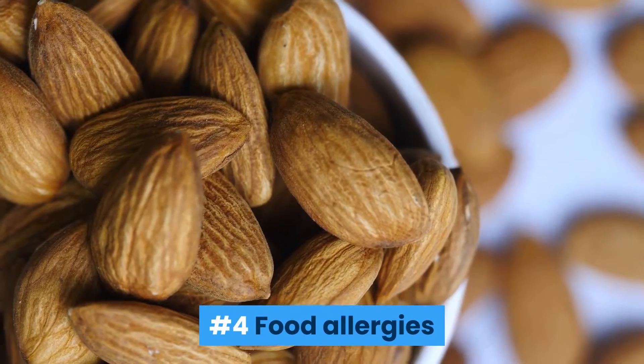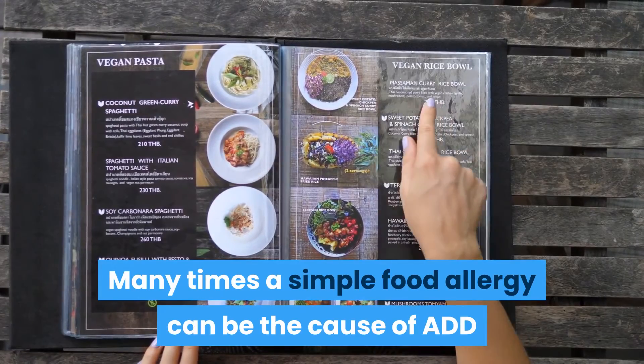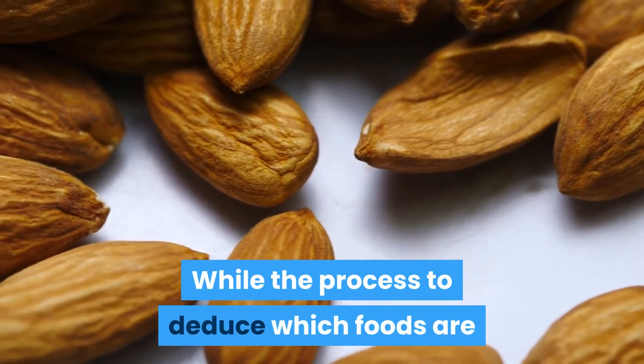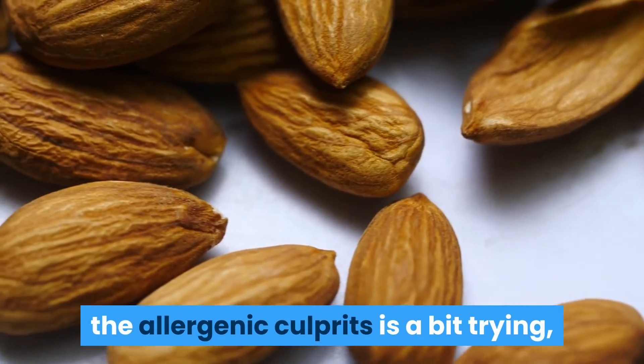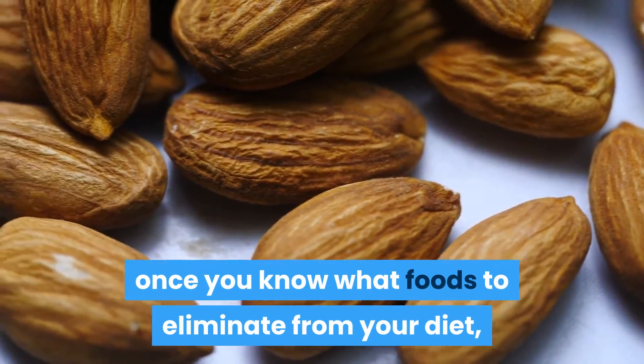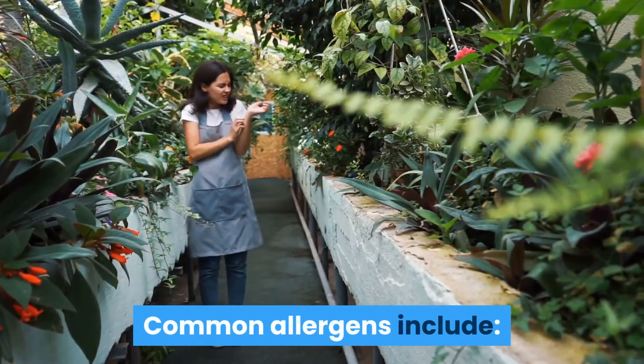Number 4: Food Allergies. Many times a simple food allergy can be the cause of ADD and ADHD symptoms. While the process to deduce which foods are the allergenic culprits is a bit trying, once you know what foods to eliminate from your diet, the symptoms may essentially disappear. Common allergens include: